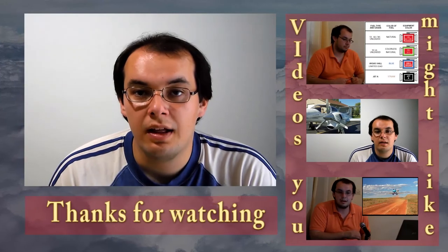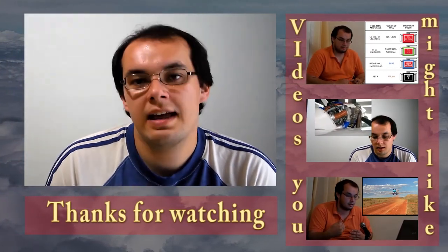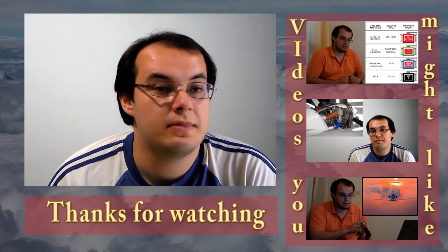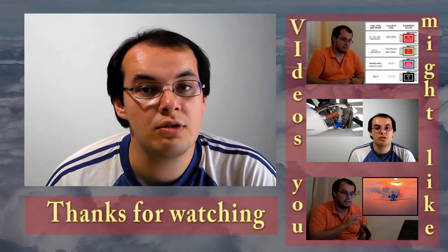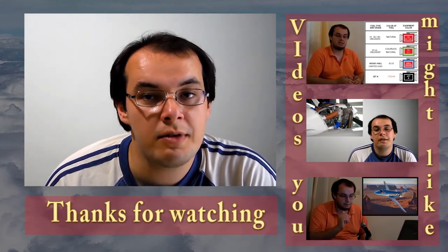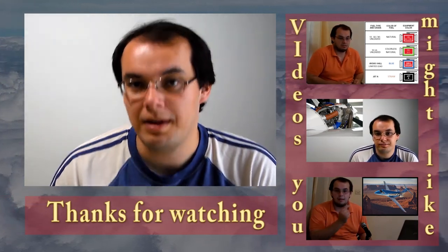Hello again. Thank you very much for watching this video. If you liked it, please like it; if you disliked it, dislike it — but please leave me a comment because I want to know what you disliked. Also, leave a comment if you have any suggestions or ideas on how to improve my channel. I'm really working very hard for you because this is a channel from aviators to aviators. Thank you very much. Bye bye.